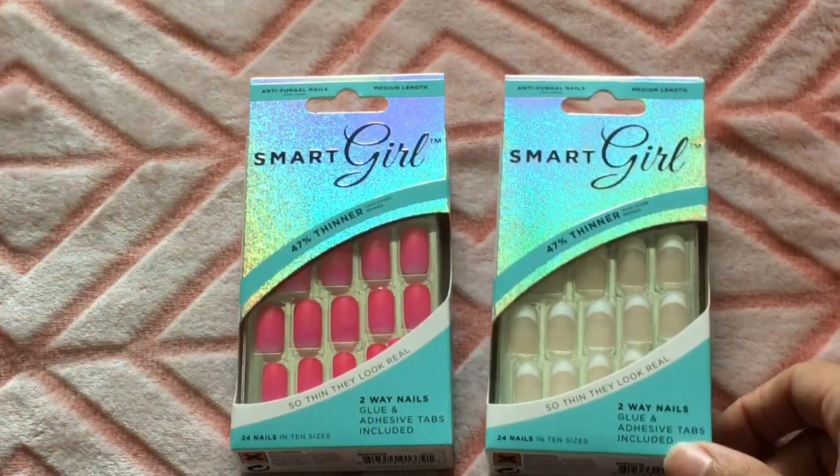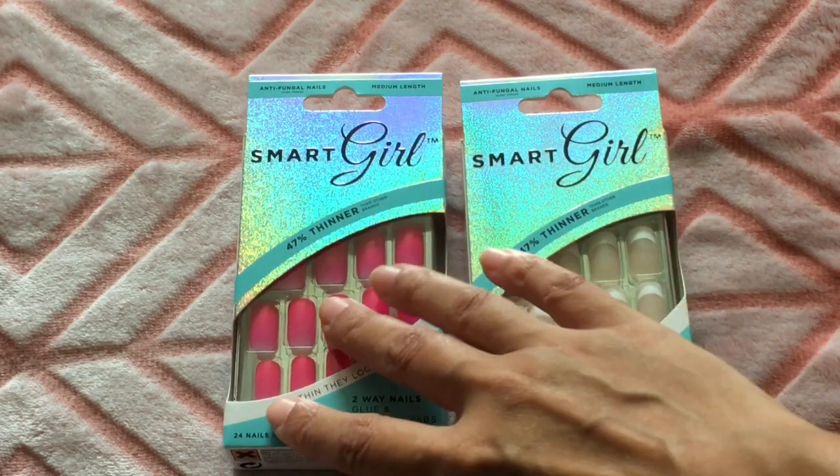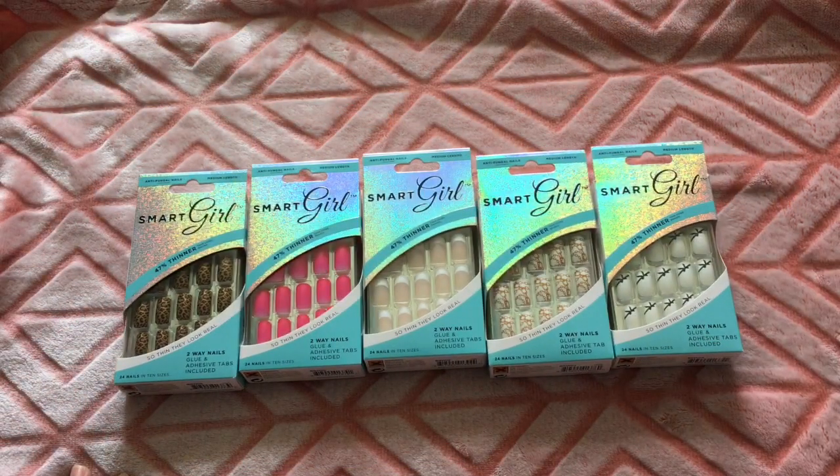I got these two nails — they are medium length, the Smart Girl Nails. I hauled some in my last haul, so I found these two new ones. These are all the designs that they had, so now I have all the designs. I really like these.